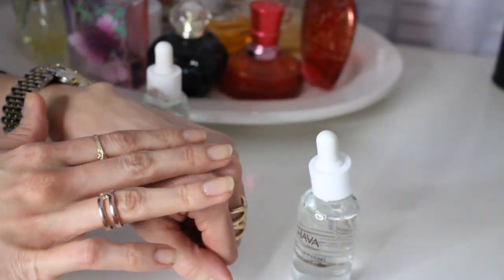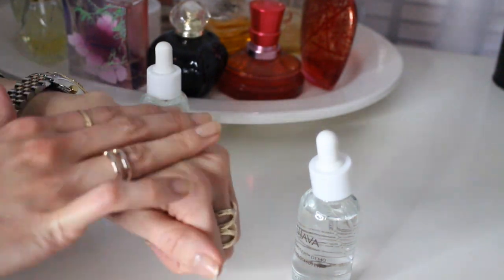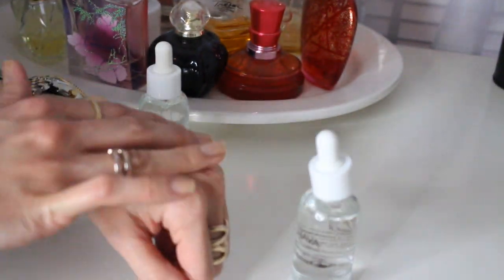I don't want to say that it feels greasy, but it just feels very, very hydrating — like I feel my skin soaking it up. Opposed to if I use the regular water right here, when I apply this water on, you can actually see how it just slid right off my hand. It doesn't have any moisturizing qualities to it at all. It's very thin — just a very different feeling than the Dead Sea mineral water.